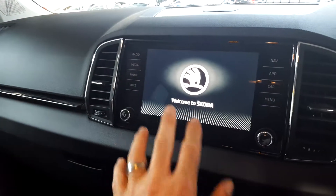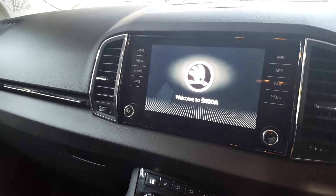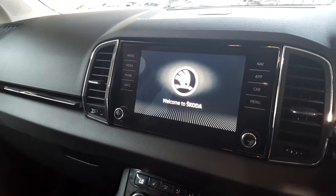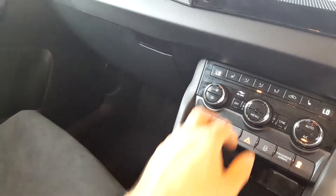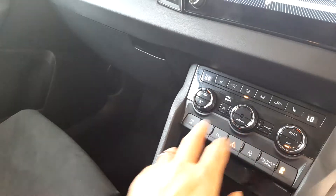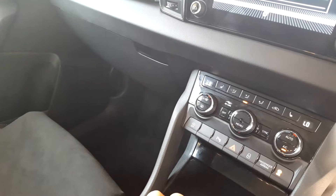Nice touchscreen display here integrating your navigation, phone, media, radio, etc. Down to the center console here you've got heated seats, individual temperature control for driver and passenger. The vehicle is also equipped with the automatic start-stop feature.